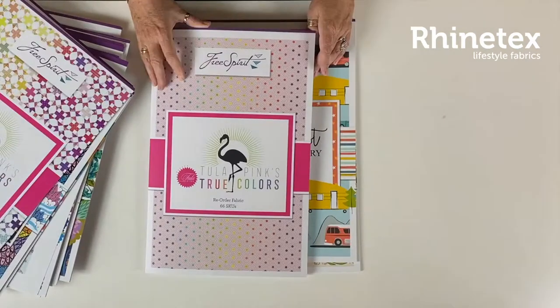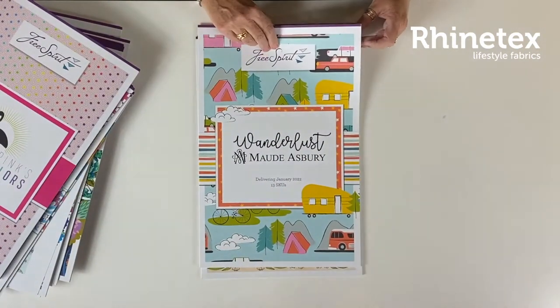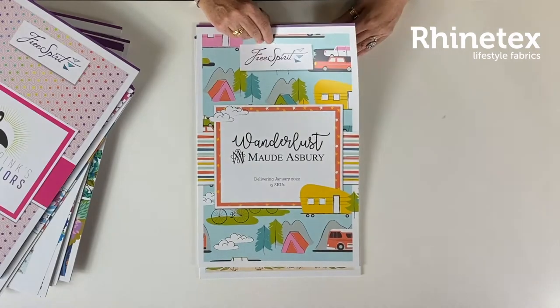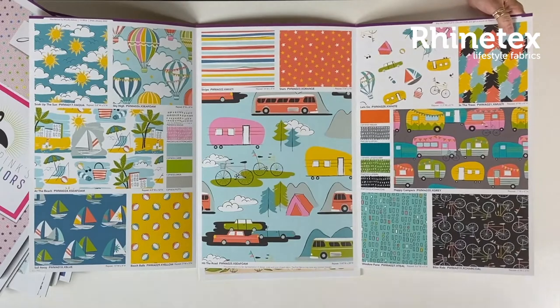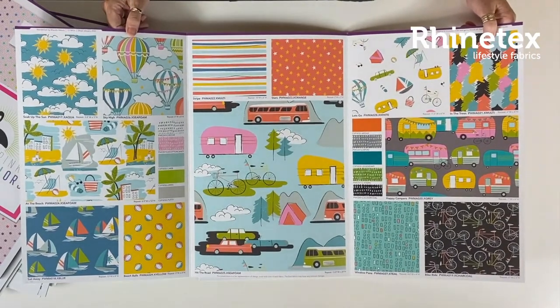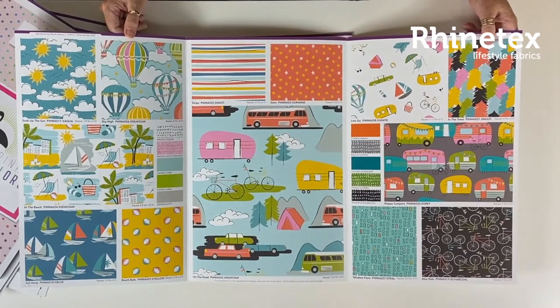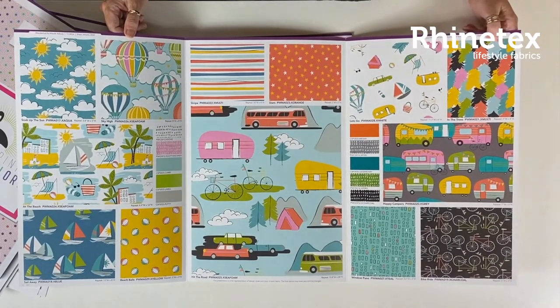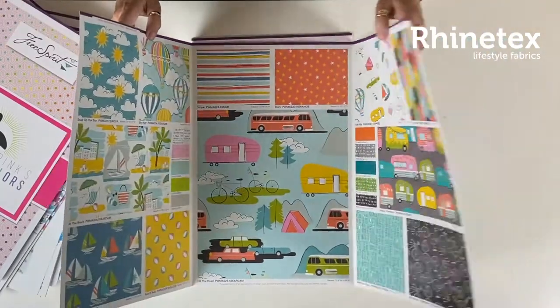Then there is Wanderlust — I think it's a fun name. It's all about traveling of course. There are boats, trailers, buses, balloons, and little bicycles — all sorts of transport. A really fun selection, available in January.